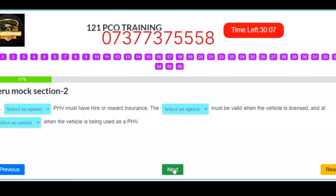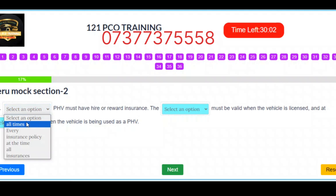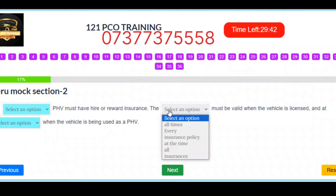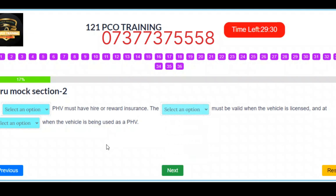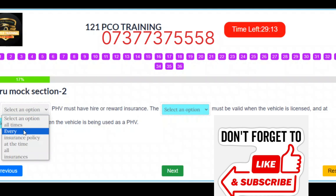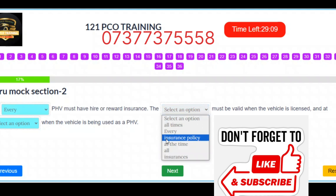Question 6. Every insurance policy must be valid when the vehicle is licensed and at all times when the vehicle is being used as a PHV. Correct answers: Slot 1 – Every. Slot 2 – Insurance policy. Slot 3 – All times.